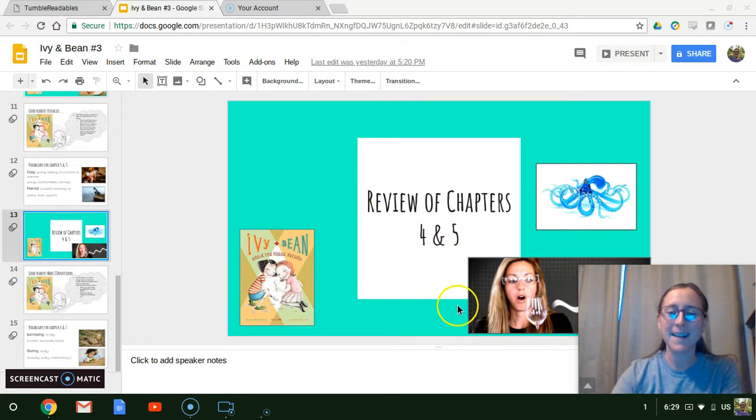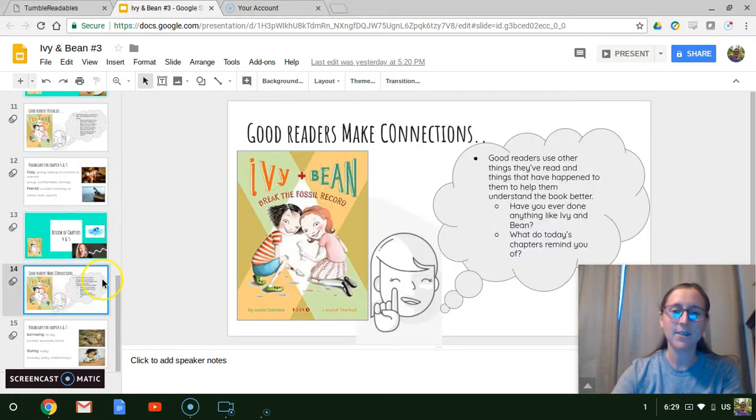If you remember, Bean decided she was going to try and set the record for being the youngest person to break glass with her voice. She tried to borrow a glass octopus from her sister's room, but that didn't work out so well. So then she and Ivy ended up digging in the backyard, and that's where we left them off. Today we're going to see what happens as they continue to do that.